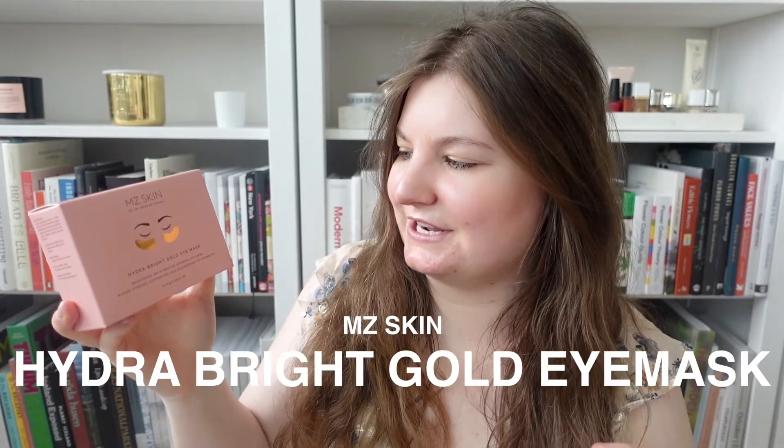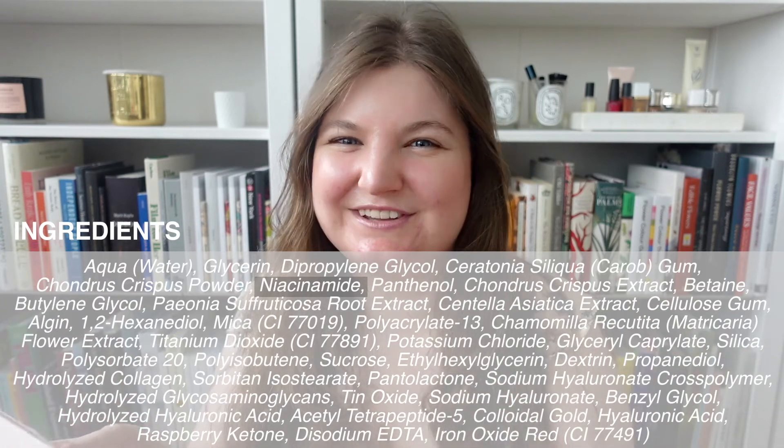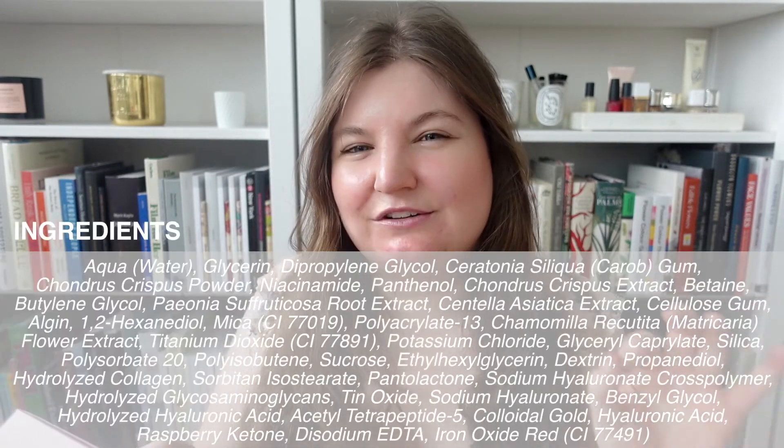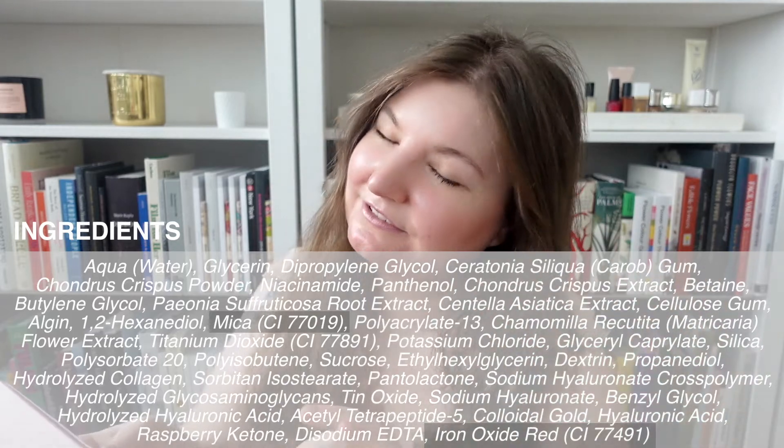In addition to the discount, you also get all these other products for free, so let's take a quick look at those. This is the MZ Skin Hydra Bright Gold Eye Mask. There are actually five masks in here — they could have skimped and given you just one, so I'm really glad they give you the whole box. Looking at the ingredients, it looks pretty good. Niacinamide is a great active skincare ingredient, especially for combo oily skin, but for someone with dry skin like me it can be a bit irritating. It also has a couple of colorants, which I consider filler ingredients I'd rather not see. But I've used this product before and I have liked it, so I'll enjoy using it again.